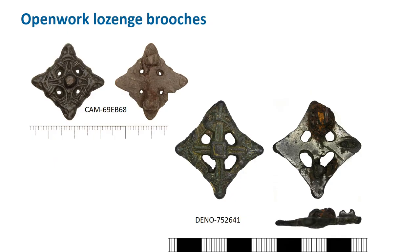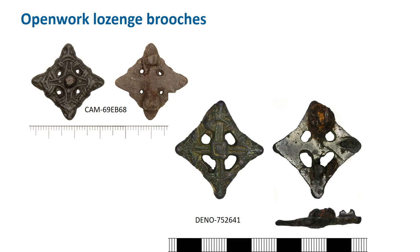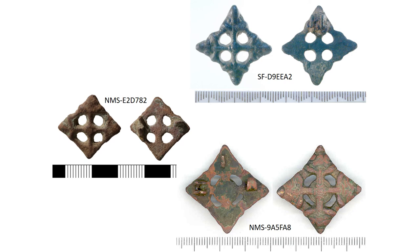Moving on to openwork lozenge brooches: essentially they are made up of four little Borre style animal heads looking outwards, with slender necks passing under strands to make a cross in the centre. Most are a bit more crude than the nicest examples. The slide also shows the variety of pin fixings, so make sure you describe them fully. It's essential to use the words 'openwork lozenge' and not just 'lozenge' for these, as there are so many forms of lozenge brooch.